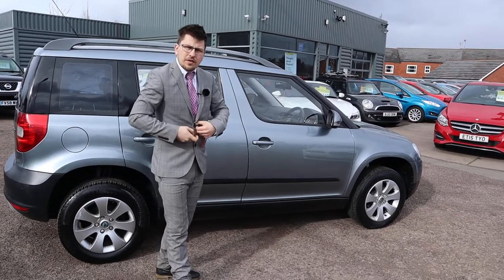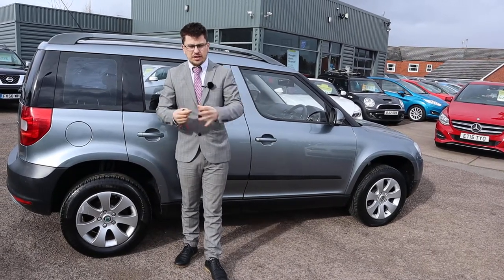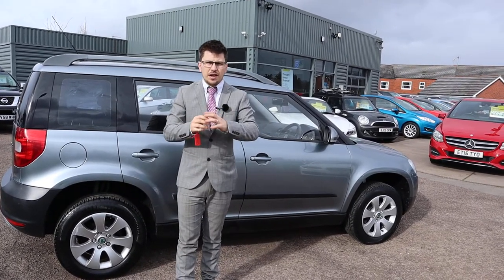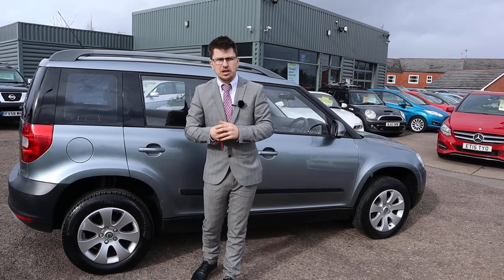We show you the underneath of the car — your shock absorbers, your suspension, your gators, your exhaust — everything gets checked over. We video that inspection, and again after sale we can show you that inspection.